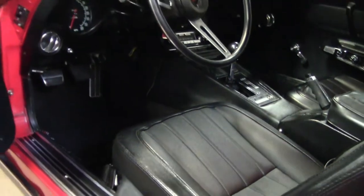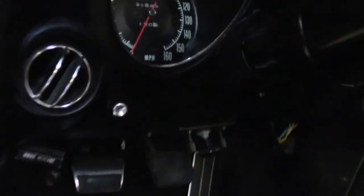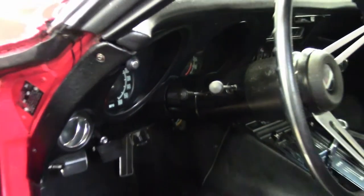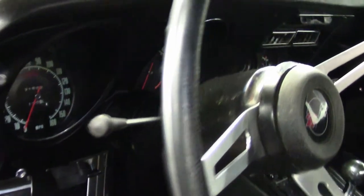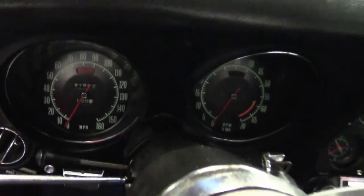Chrome bumpers show what appears to be original finish and they are in good condition. The tail lights are in good condition and the weather stripping is very good and still soft in some areas. Rally wheels are in good condition with very good trim rings.